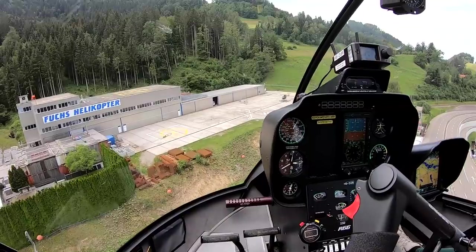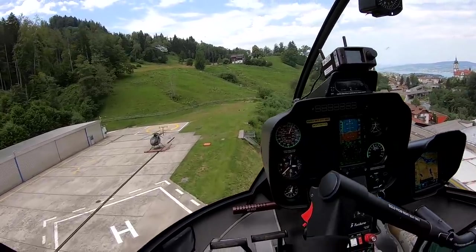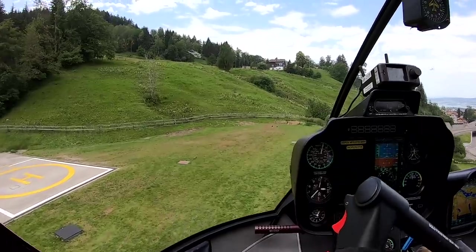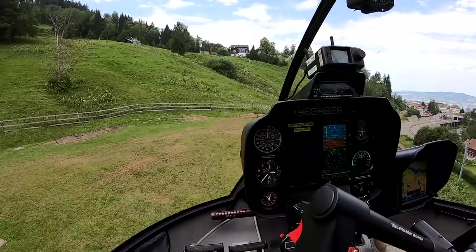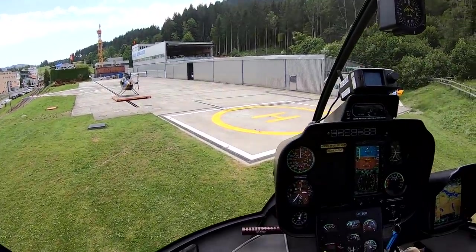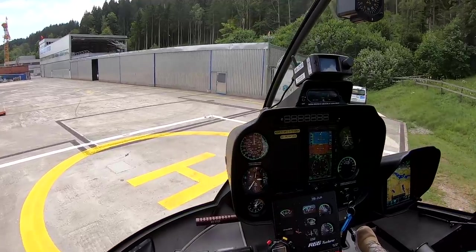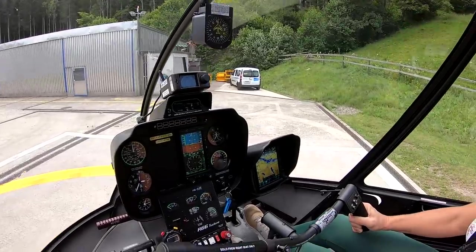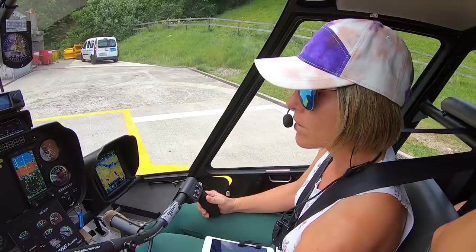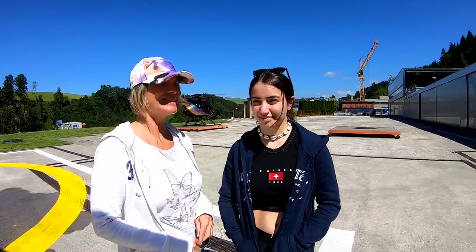That's the Ägerisee and we went there swimming two days ago with the motorbikes — it's quite warm. Stay relatively high because of the other helicopter. We're heading back to Schindlegi. It was a beautiful little trip that we did. I hope you enjoy it. Bye, over and out.